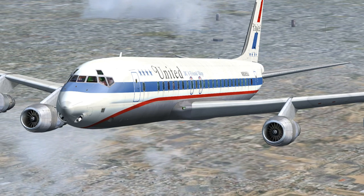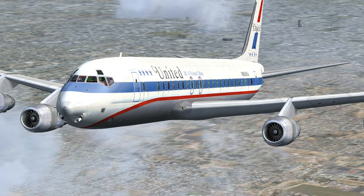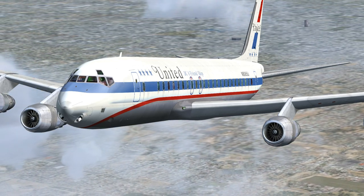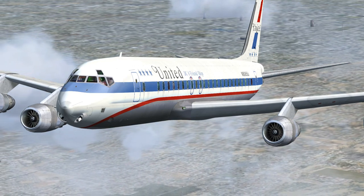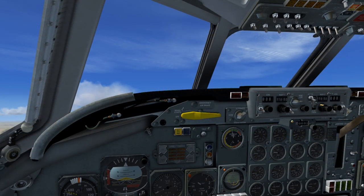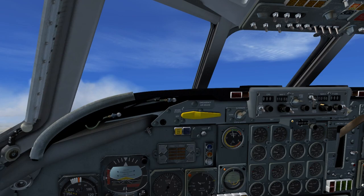United Flight 656 to Phoenix Departure. Roger. Climb and maintain 10,500. Turn left to heading 048 degrees. Contact Albuquerque Center on 127.850. Squawk 1202. United 656 to Albuquerque Center. United 656 is at flight level 10,500, on course to KDEN, with Kilo. Squawk 1202.